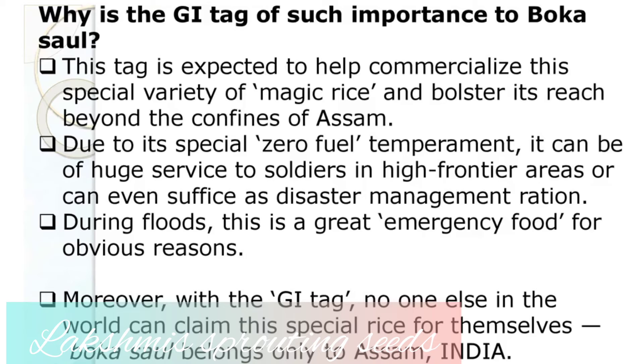Purely desi, due to its special zero-fuss nature, this rice is a great resource for our soldiers during floods and also in disaster management.